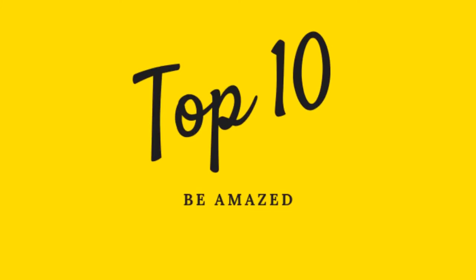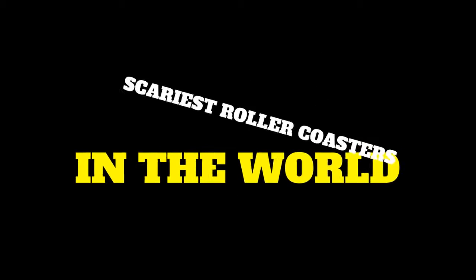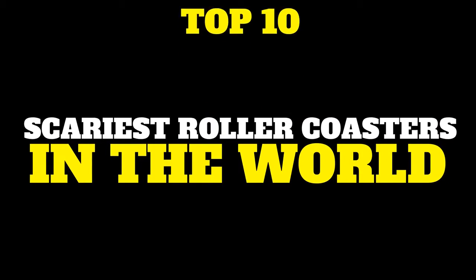Hey everyone, welcome back to Top 10 BMAs. Today we're going to look at the top 10 scariest roller coasters on the planet. I'm excited to get into this to see some of the top coasters in the world.